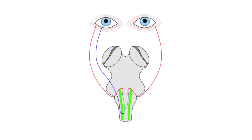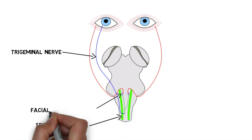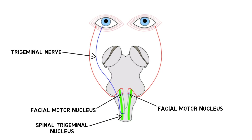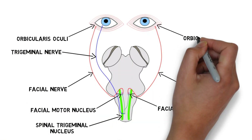The corneal reflex involves sensory fibers in the ophthalmic division of the trigeminal nerve that are activated when the cornea is touched. These fibers synapse on neurons in the spinal trigeminal nucleus, and those spinal trigeminal neurons then project to the facial motor nuclei on both sides of the brainstem and synapse on neurons of the facial nerve. The facial nerve fibers leave the brainstem and travel to the orbicularis oculi muscle, which closes the eyelid.